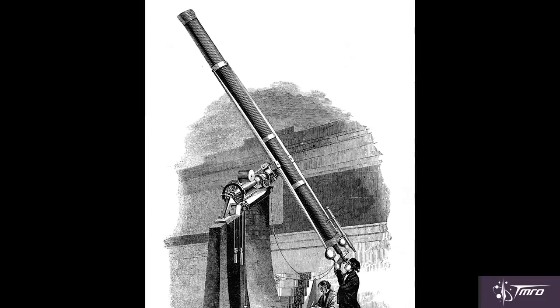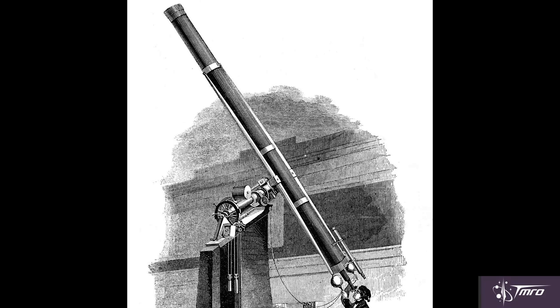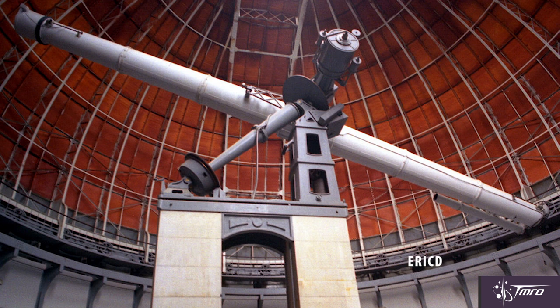Whenever you ask someone to draw a telescope, the design they'll most likely whip up is a refracting telescope. These telescopes use convex lenses to magnify the image. With a refractor, the light travels from the opening of the telescope straight down and into your eyes, which allows them to produce exceptionally sharp images. One of the downsides is that there's a limit to the size of a lens in a refractor — glass is extremely heavy, and the larger the lens, the heavier the telescope will be. From 1610 to the middle of the 1700s, the refractor telescope was the standard for astronomical study.